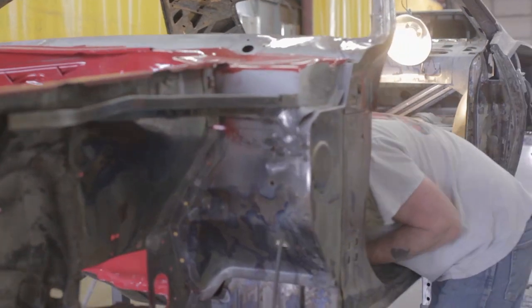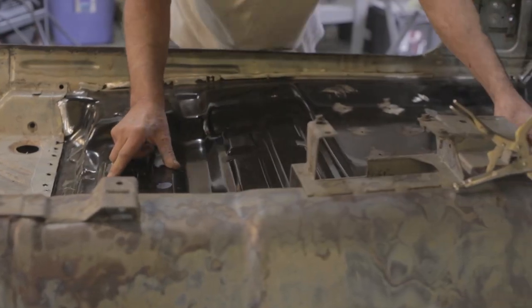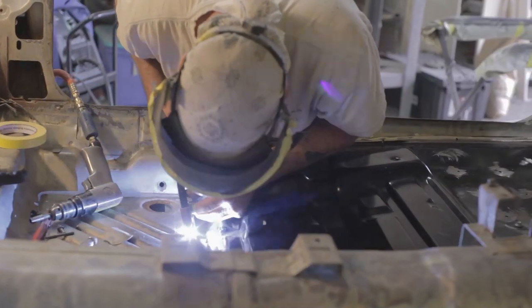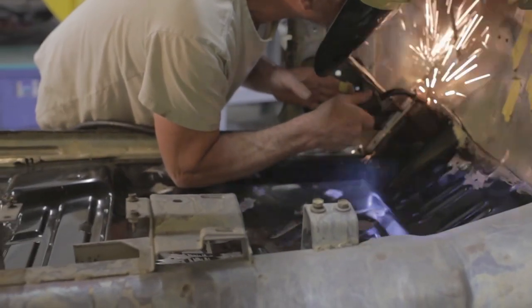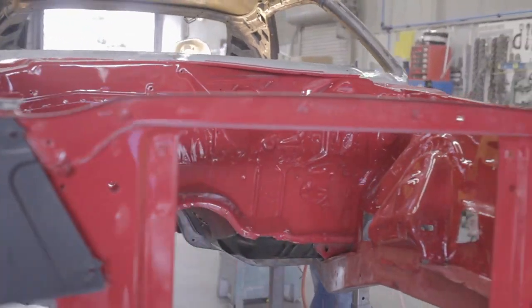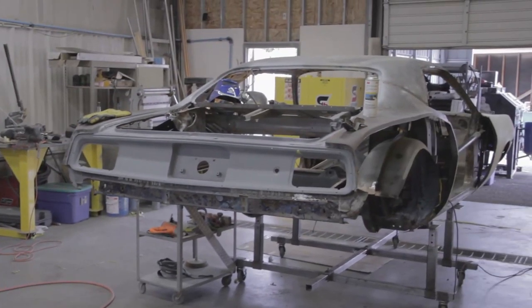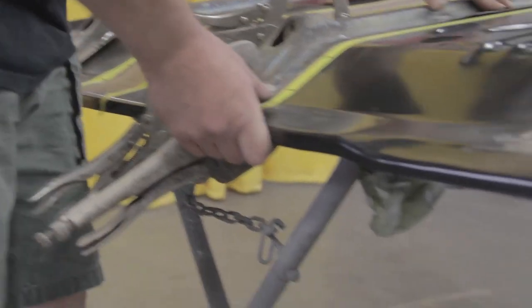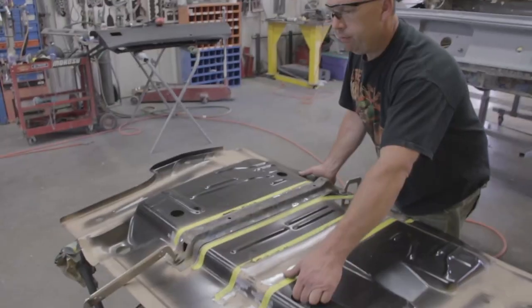One of the things I like most about the new AMD sheet metal is that you can buy as little or as much as you need. In the case of our 70 Cuda, most of the interior floors were in perfect shape — it just needed a small section on the driver's side.